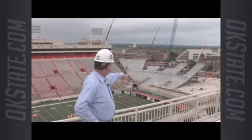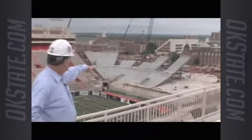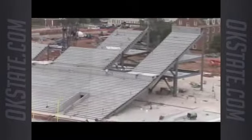You can see the precast risers going in and you can see the handicap platforms up there. There's a lot more accommodation for handicapped people to have a variety of seating in the west end zone.